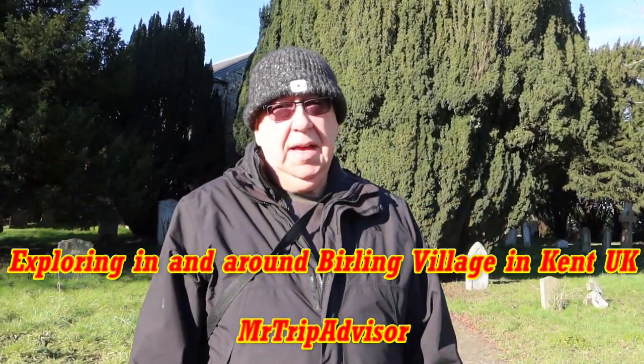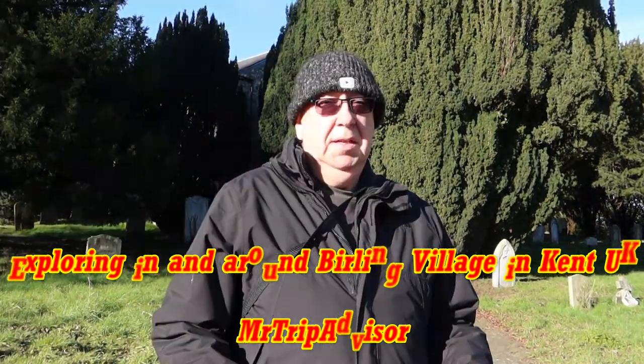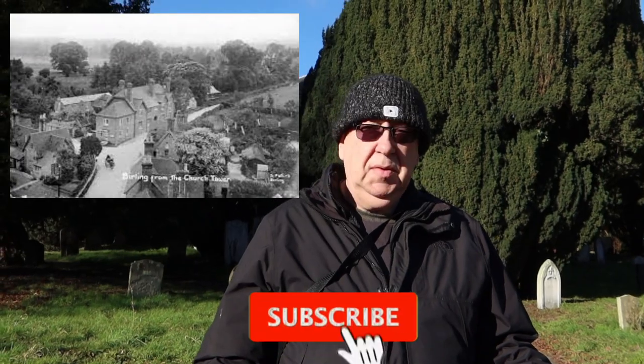Hello and welcome to my channel Mr TripAdvisor. Today we're in the amazing little village of Berlin in Kent. It's January but it's unseasonally warm and sunny so we're going to explore some of the footpaths around this old little village. I'll put the information below if you'd like to do some of these walks. Don't forget to subscribe.